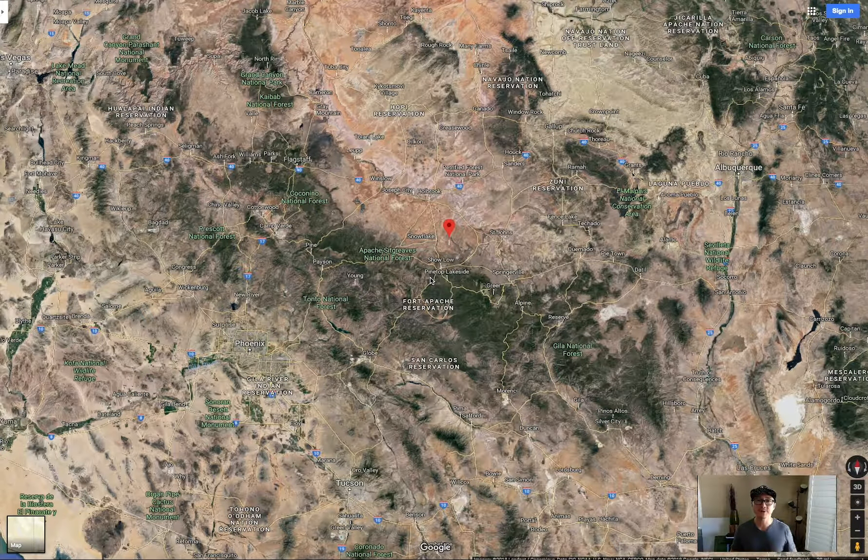How's it going everyone? Eric Koh here from Rural Nest. Today I have this amazing property I want to show you. It's 20 acres, about three and a half hours northeast from Phoenix.